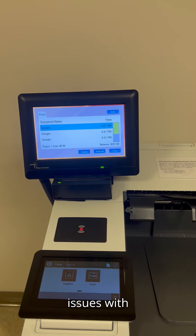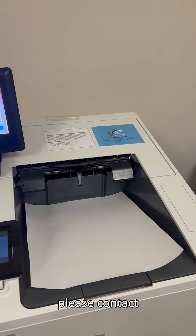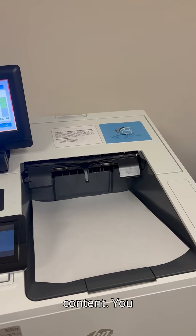If there are any issues with your print job not printing or if an error message appears, please contact the Help Desk for further assistance.